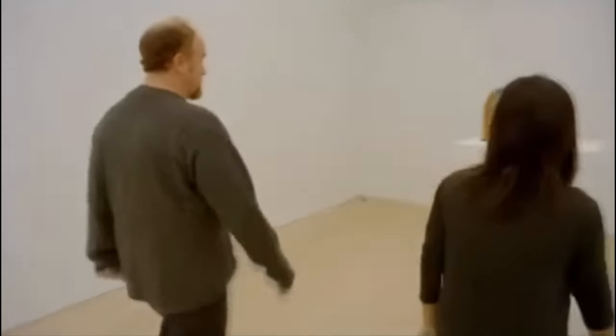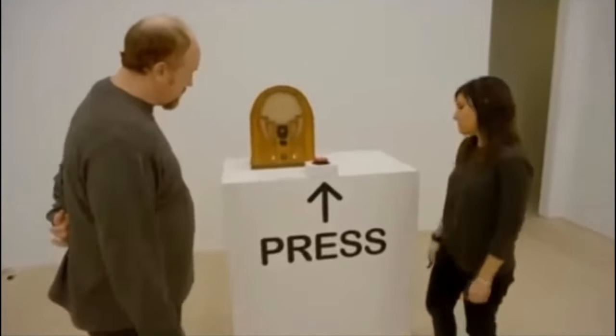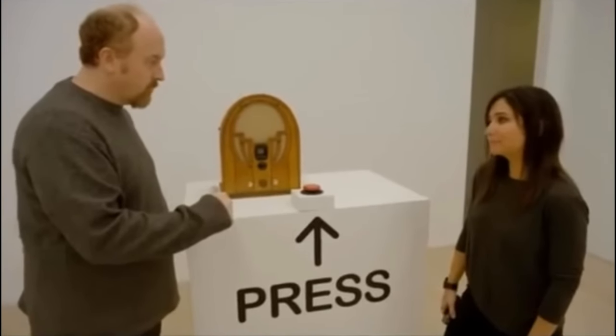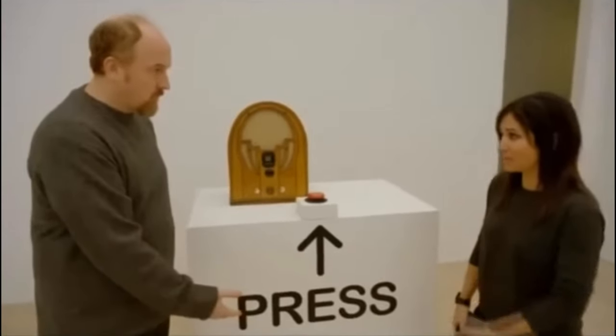There's this thing on this... I guess you're supposed to... I wouldn't do that if I was you. Why, it says press. So you press a thing because it says press? Yes, press it. Press the button. Keep pressing the button!